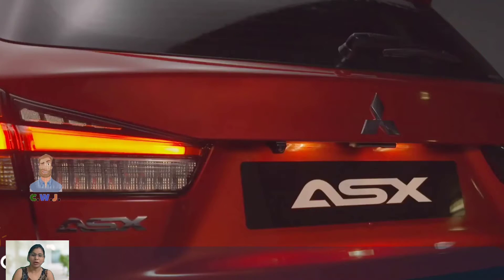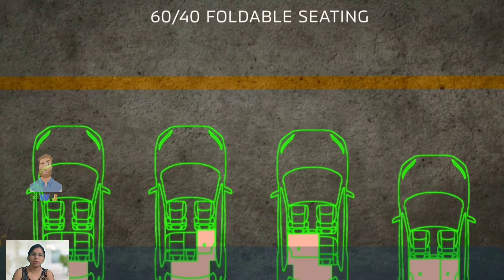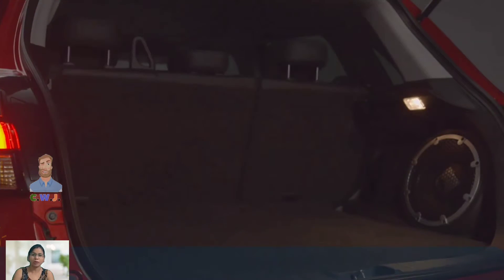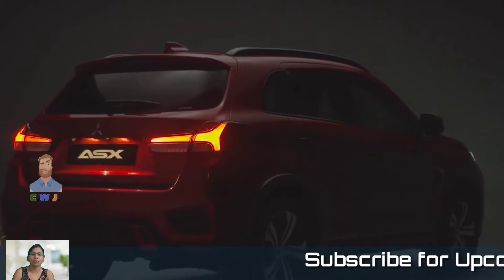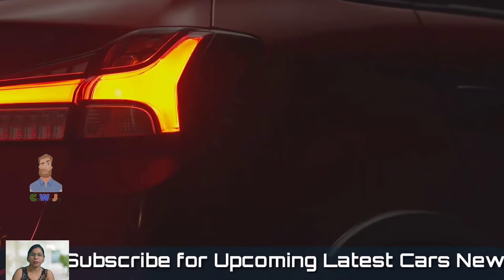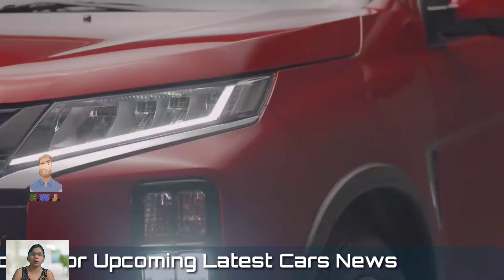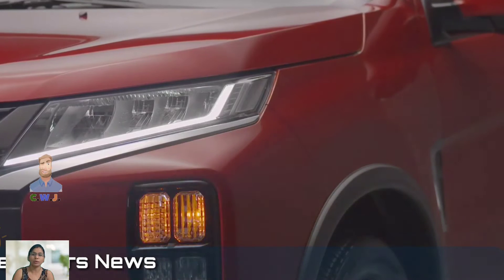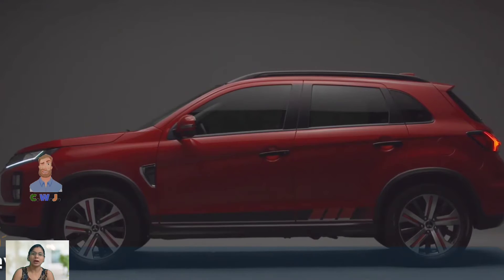The 2024 Mitsubishi ASX has received a fresh new look that is sure to turn heads. It features a bold front grille, sleek LED headlights, and stylish 18-inch alloy wheels. The sharp lines and curves of the body give the ASX a sporty yet elegant look. The overall design has been improved to create a more aerodynamic and efficient vehicle.